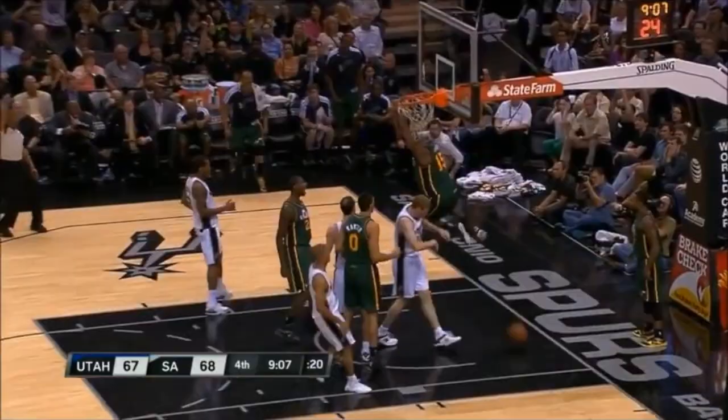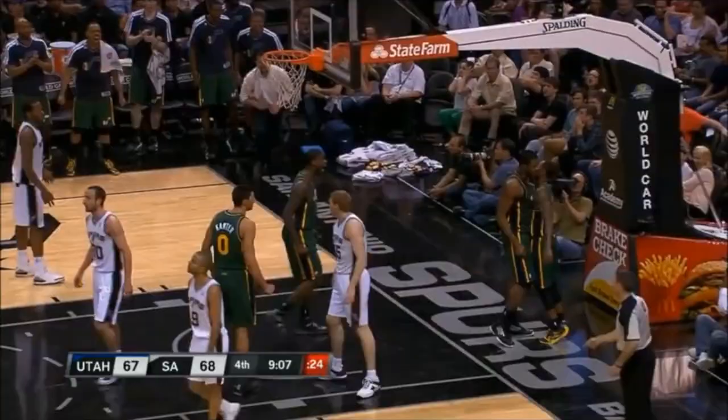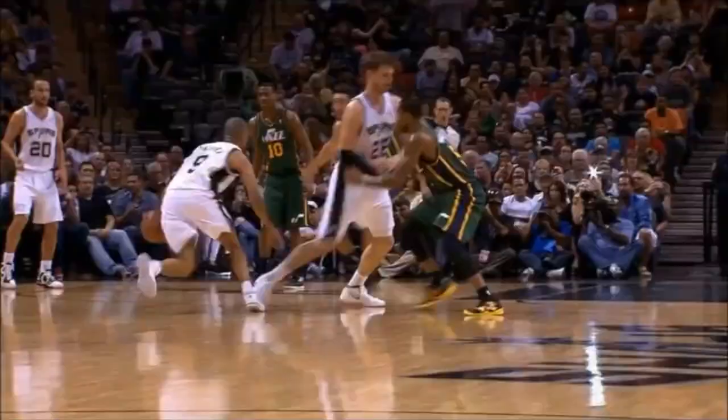Turnover, Davis going the other way. Oh, Favors! Oh! Goes Favors!